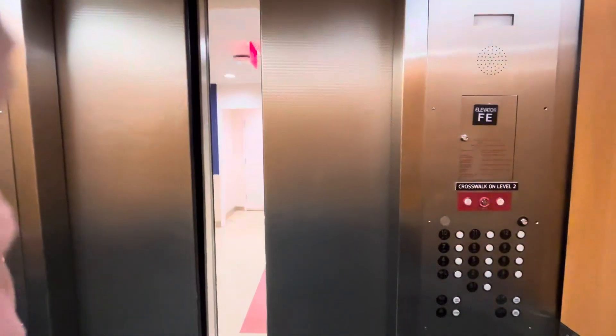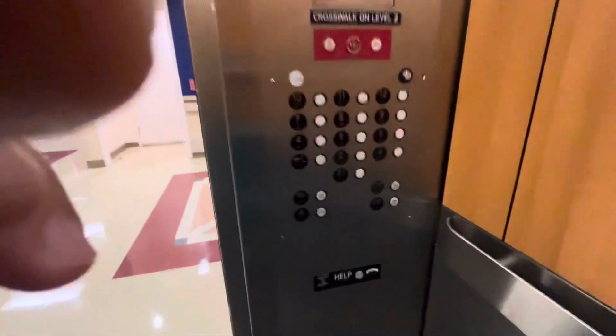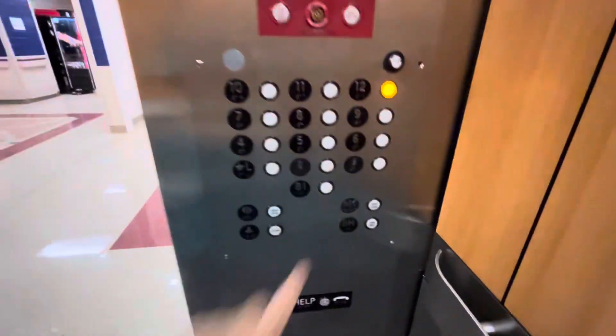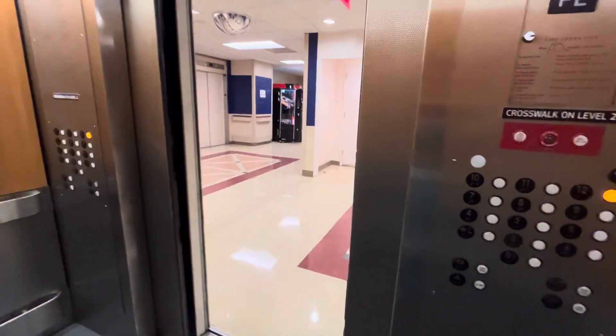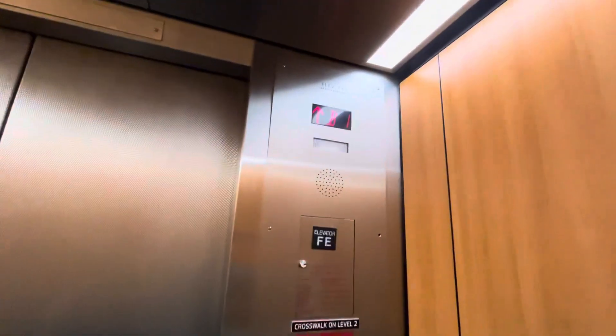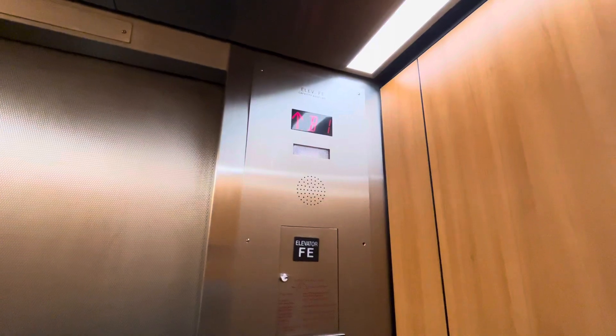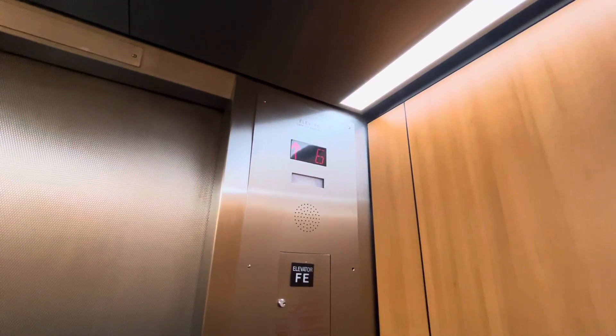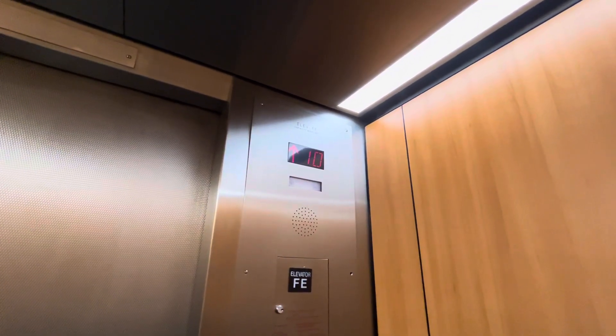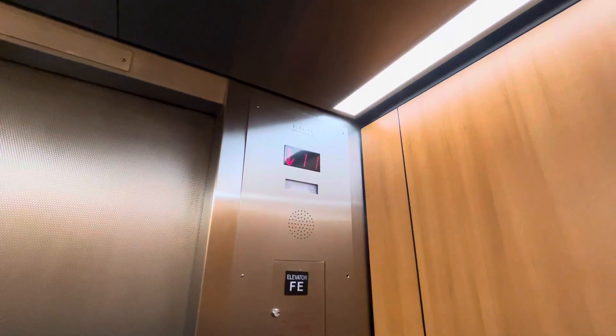Basement one. Going up. Notice the ThyssenKrupp base floor beat of the indicator. It's very nice.